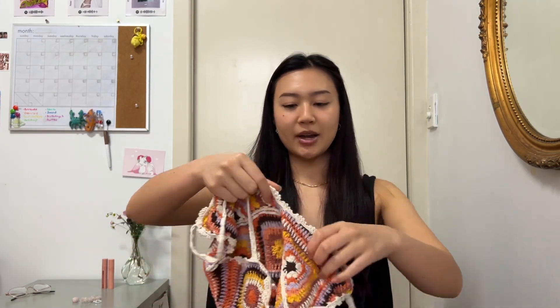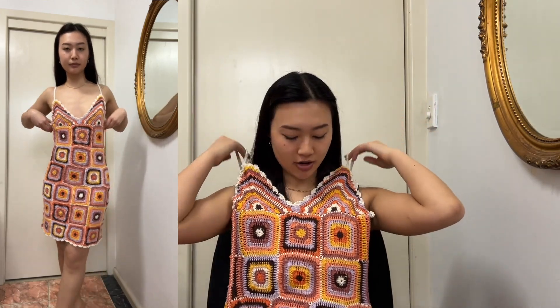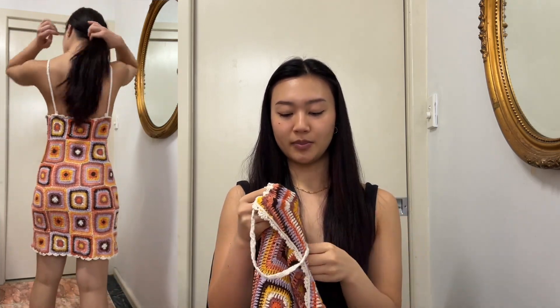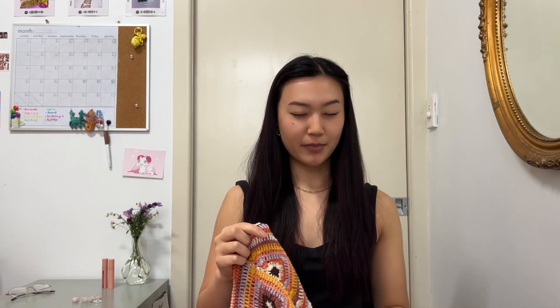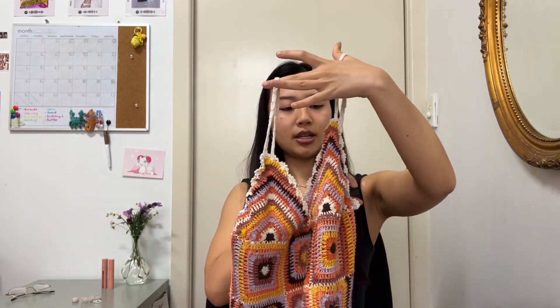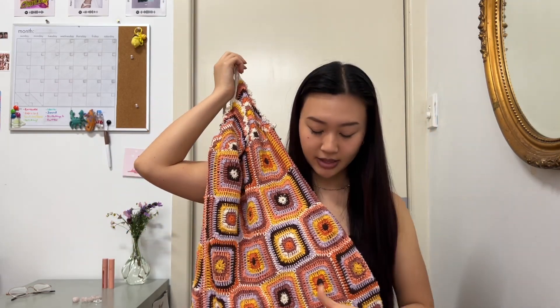Moving on to dresses — I went to the secondhand markets this month and found this Zara crochet dress. The colors are so nice. I did have to alter it a little bit. The previous owner had already sewn up the straps since they were long, but my bust is a bit smaller so I had to cinch up the top edges. It still doesn't fit 100% but much better. I love the color and this was $40.